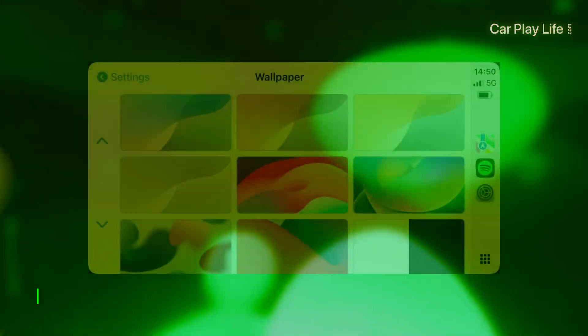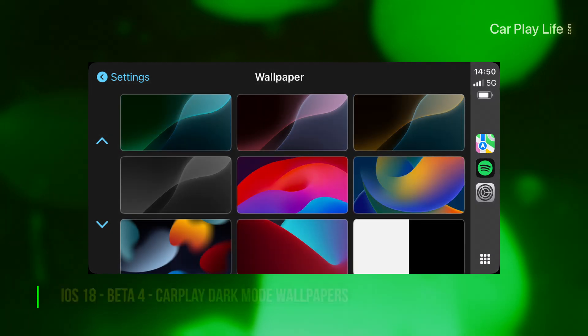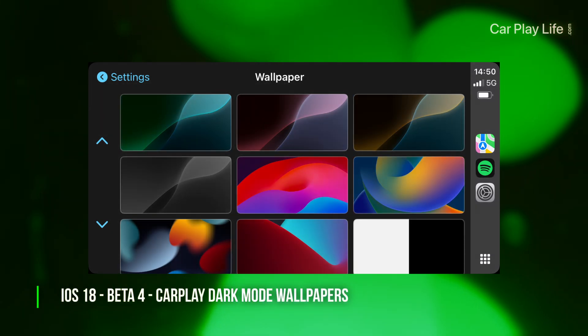Apple has released beta 4 for iOS 18, and it comes with some brand new wallpapers. I thought I'd do a quick video just to show you what is new, so let's jump in.